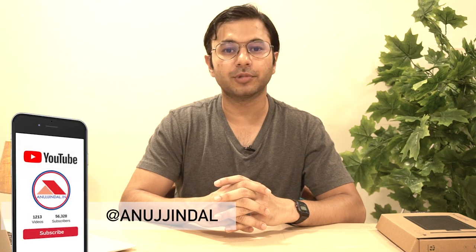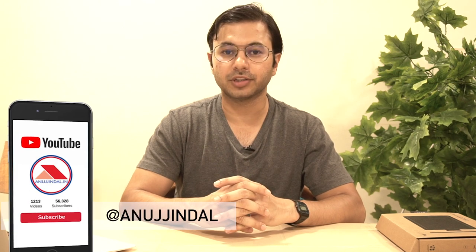If you like my videos, do not forget to subscribe to the channel and press the bell icon in order to get regular notifications about my future videos.